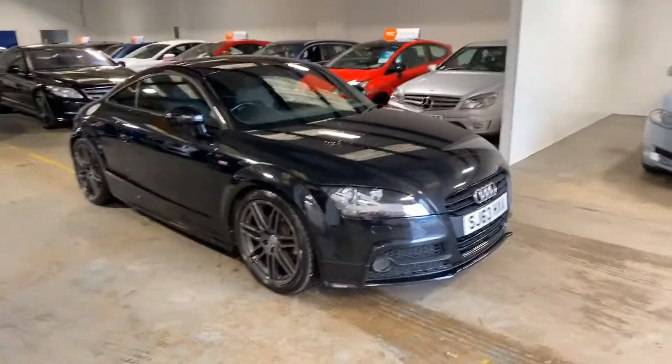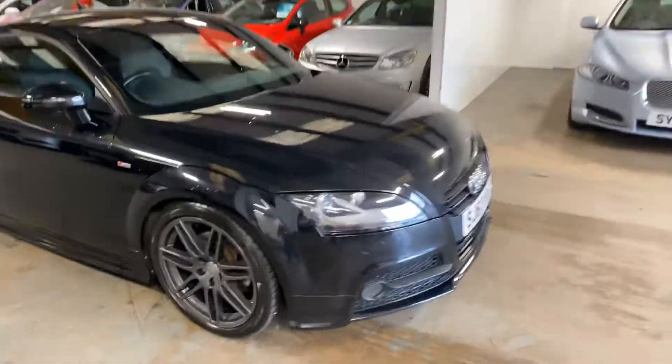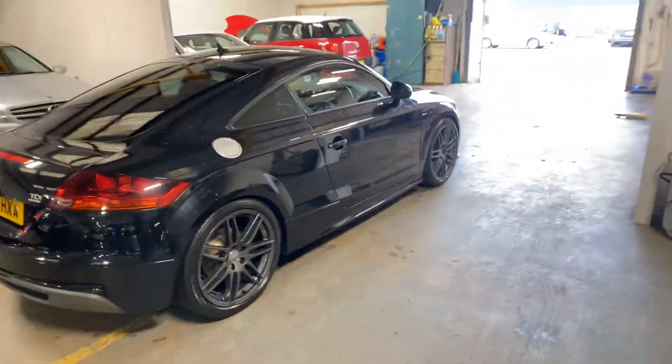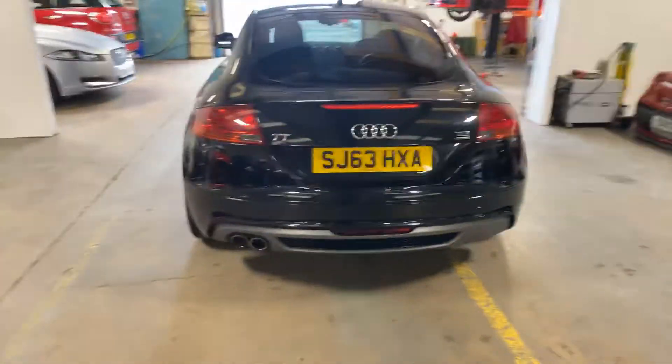It's got the 19s with the graphite grey alloy. Let me just walk you around the car and you can have a look at it. It's got the rear privacy. It's got the twin exhaust as you can see.